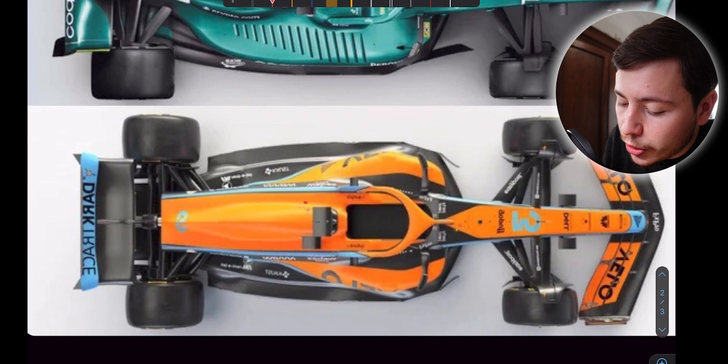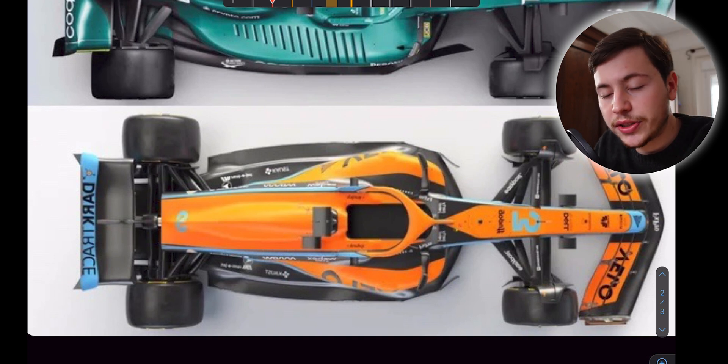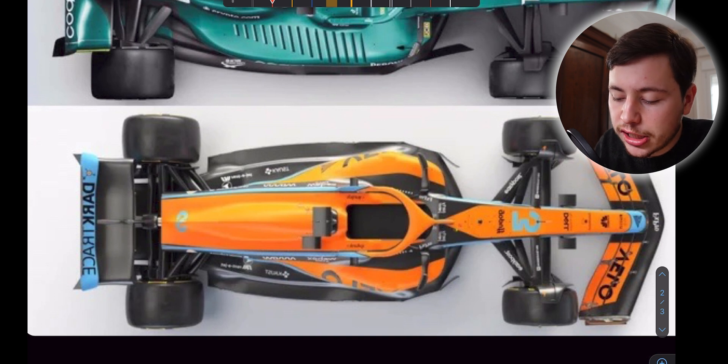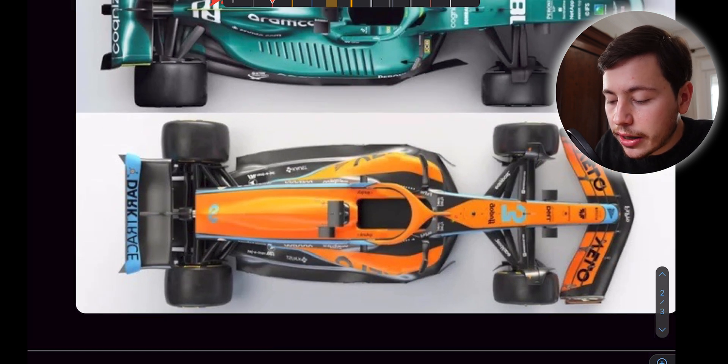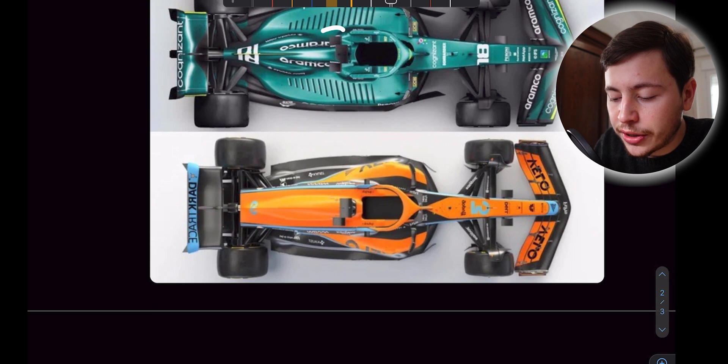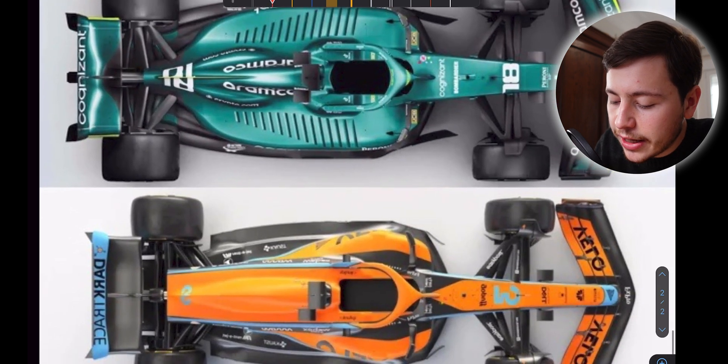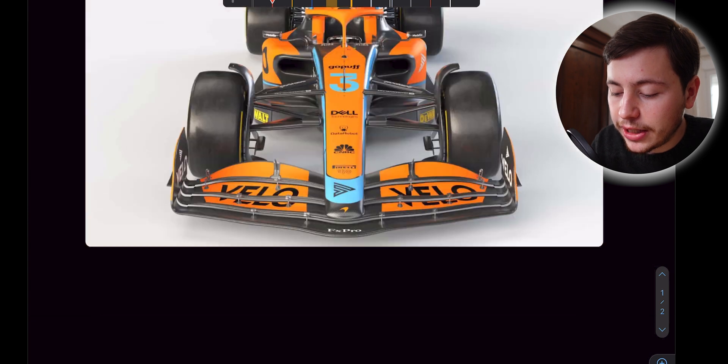Whereas Aston Martin tried to shrink-wrap the Mercedes power unit to the limit and needed to put those cooling bulges there, McLaren has a more loose rear end, which means the bodywork isn't as tight around the engine. This allows for much more controlled airflow, and I think we saw last year that McLaren performed much better than Aston Martin - and this was one of the reasons. This kind of kills any concerns about cooling the Mercedes power unit, because you can see a team like McLaren can deal with it very easily.